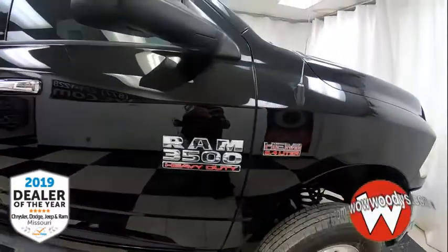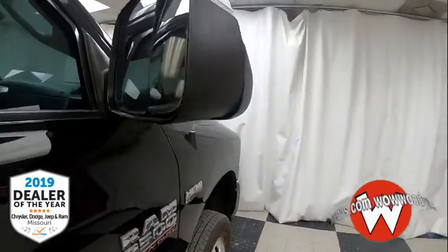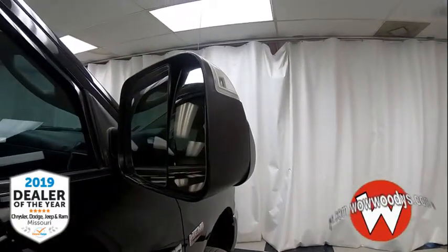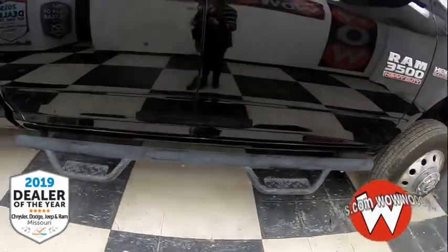Making your way over, you do have your badging of that Hemi and that Ram 3500 Heavy Duty. You have indicator lights on the back of your mirrors and they are power, heated, and adjustable. You also have your assist steps to help you in the front and back on both sides.